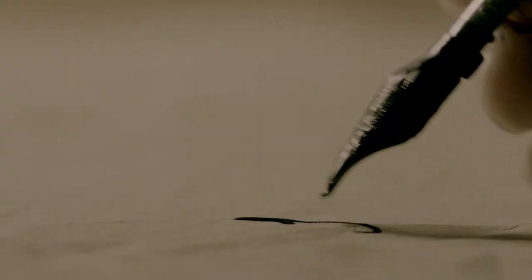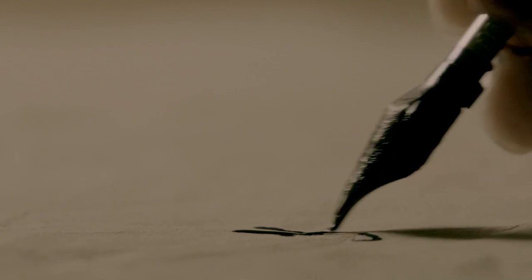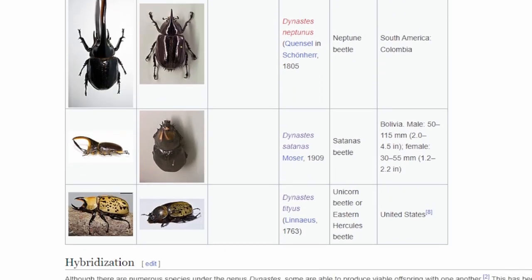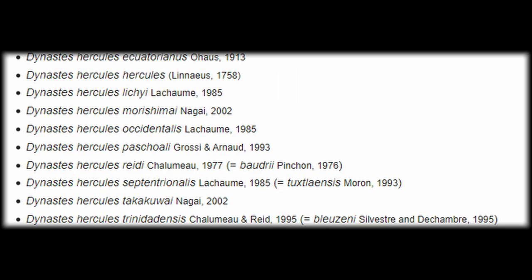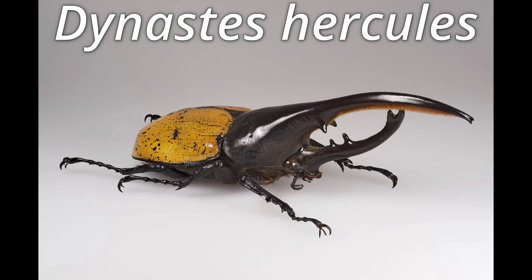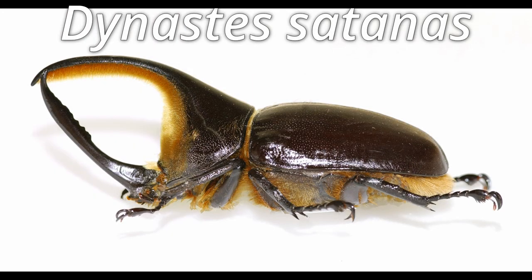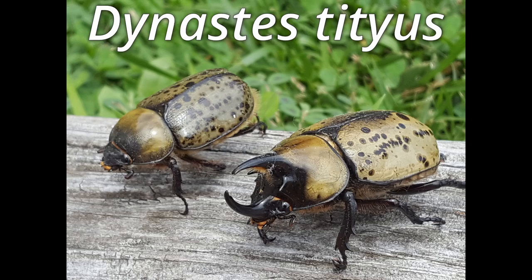First described by Maclay in 1819, this group currently recognizes eight different species, not including the putative subspecies of the Hercules: Grantae, Hercules, Pylos, Morani, Maya, Neptunus, Satanus, and Tygius.